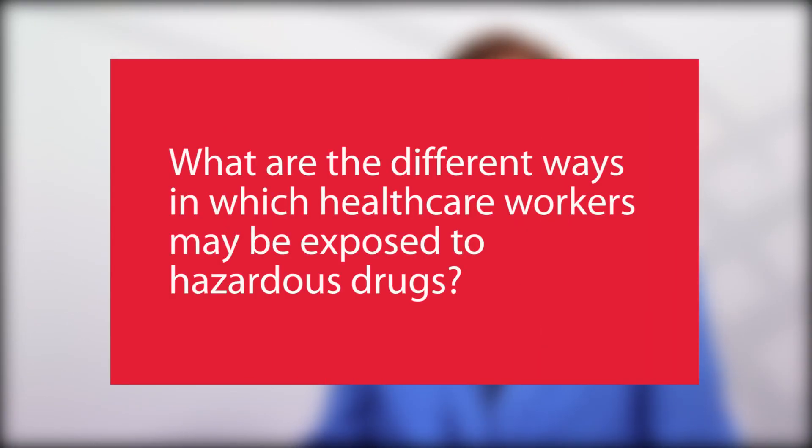The way we get exposed as healthcare workers is largely by touch contamination. It can also be by aerosolization — if we see a drug in powdered form, whether it's supposed to be a powder or whether it's broken, we can inhale that, and that would be an issue.